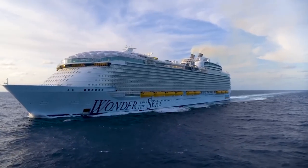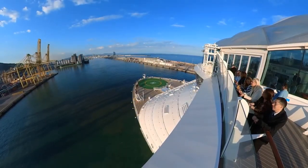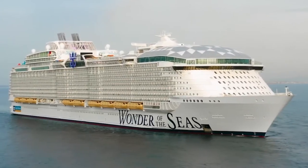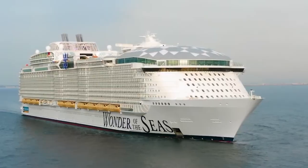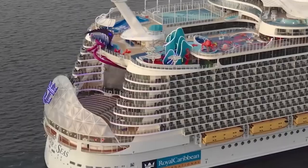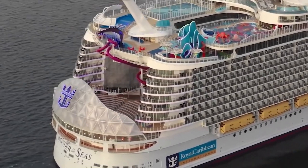With a gross tonnage of over 236,000, it's a true marvel of engineering and a sight to behold. This behemoth of the ocean was crowned the biggest cruise ship in the world in January of 2022. But what are the features, and what lies beneath the surface of this floating city? In this video, we'll take you on a journey to discover some of the most impressive features of this cruise ship. So let's hoist the anchor and set sail on an adventure of a lifetime.